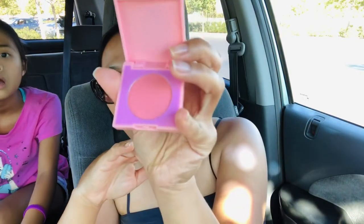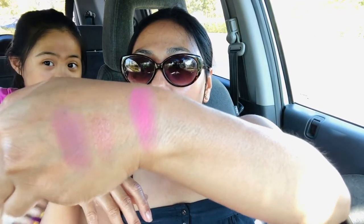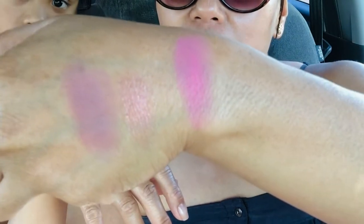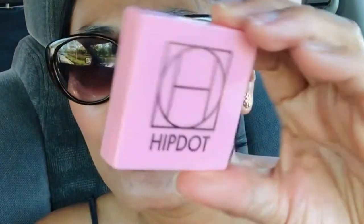The Hip Dot blush looks like this — there's no mirror or anything. It's super pink and pigmented. You might think this isn't gonna work for my skin tone, but it actually is very flattering. I have no makeup on today — absolutely no makeup, just sunscreen. I love that little flush it gave my skin, and I love the packaging — super cute packaging.